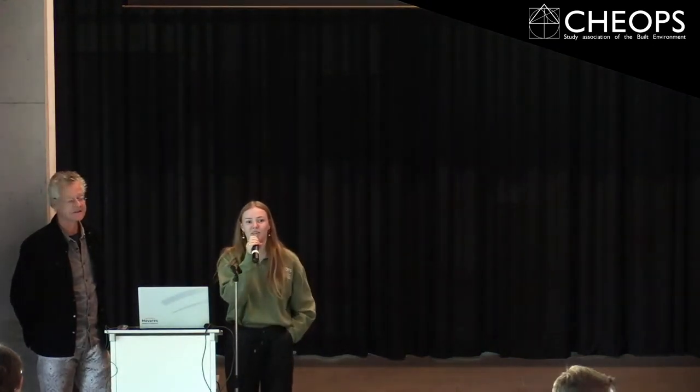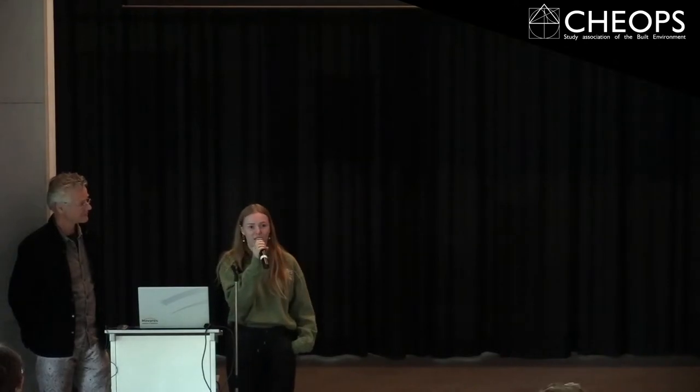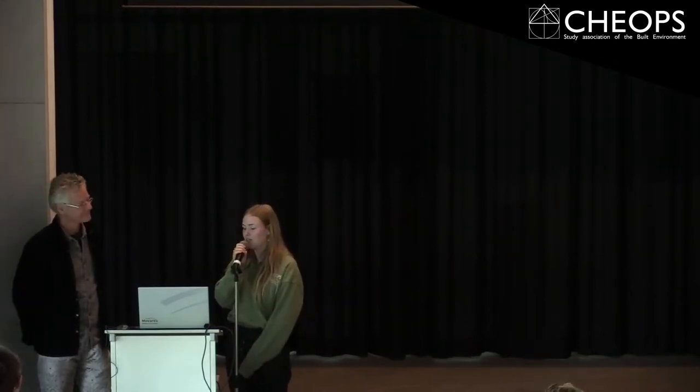Hi, welcome everyone to the lunch lecture of Movares about interdisciplinary design. You can grab a sandwich if you haven't already and grab something to drink, and then I will give the words to Peter from the Movares company.